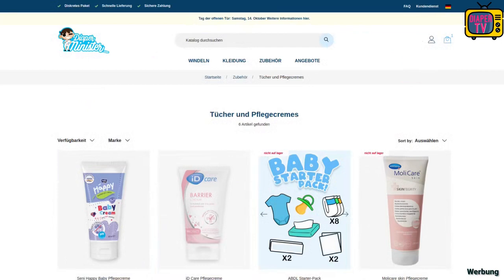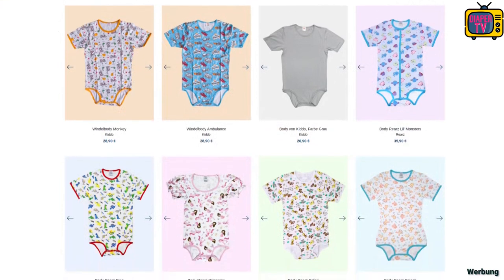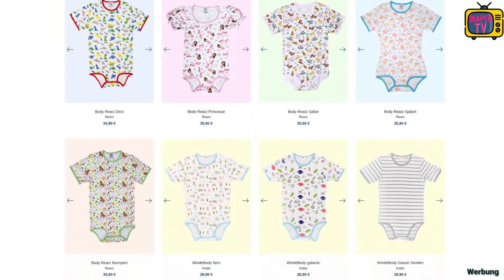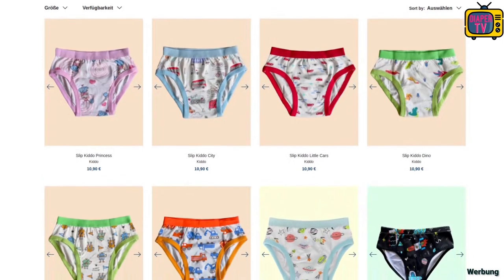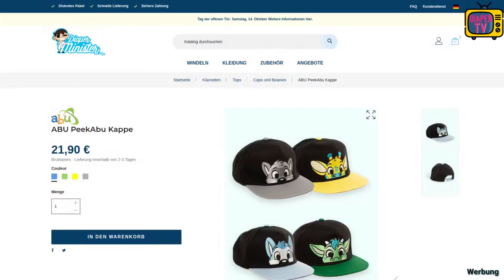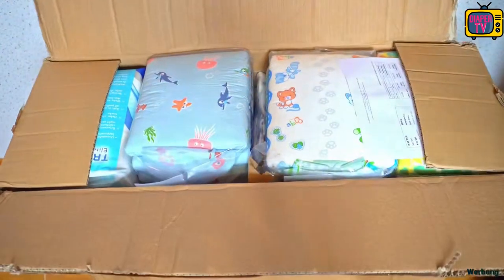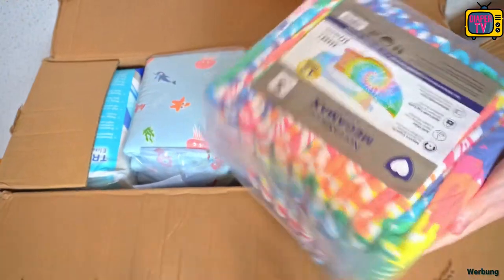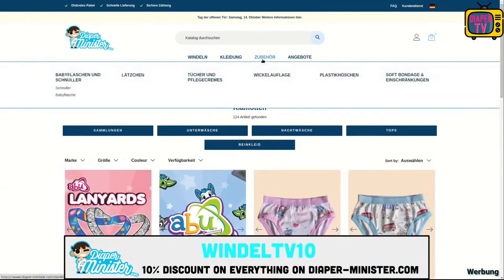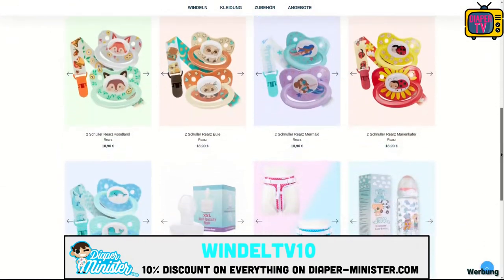Also worth a look are the numerous other things from the ABDL section. In addition to pajamas and pacifiers, various bodysuits are offered, both cute printed and plainer. If you like childish printed underpants, you'll find plenty to fit adults at Diaper Minister. The same goes for dungarees, t-shirts, caps like the Peak ABU cap, and more. I've ordered there several times for over a year — it came discreetly packaged like all the others so far. Check it out at diaper-minister.com and use the coupon code WINDELLTV10INCHES to get 10% off the entire assortment, with no minimum or maximum order.